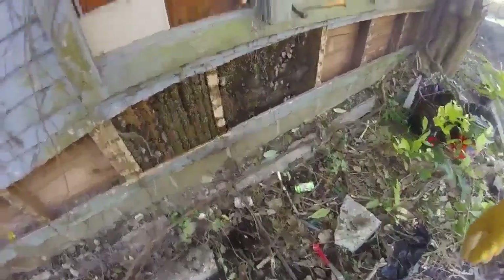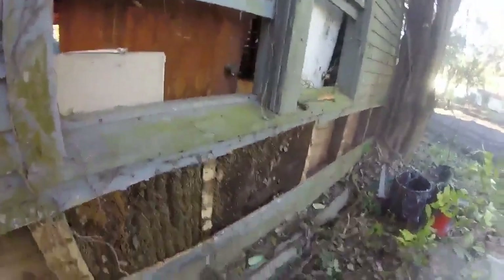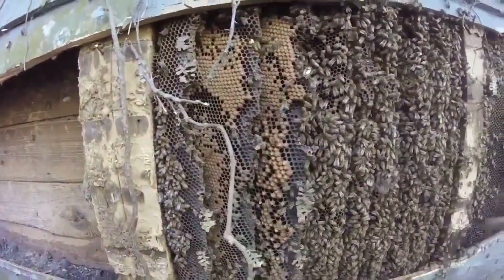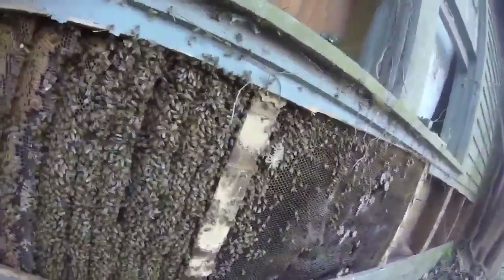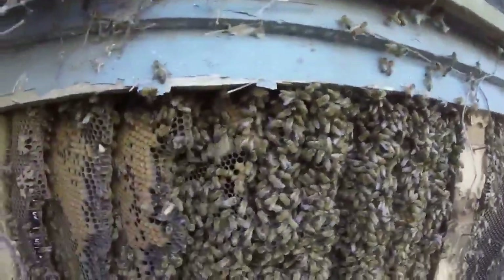I was hired to remove three beehives here on the property. I've got this one here exposed — this is the first of three. They have two buildings here that they're basically going to tear down, and then they have the big house which they're going to save.